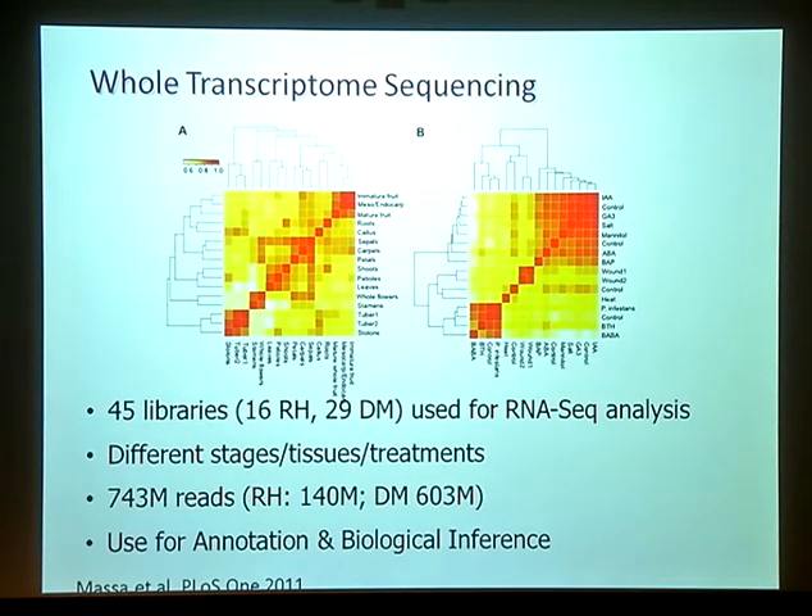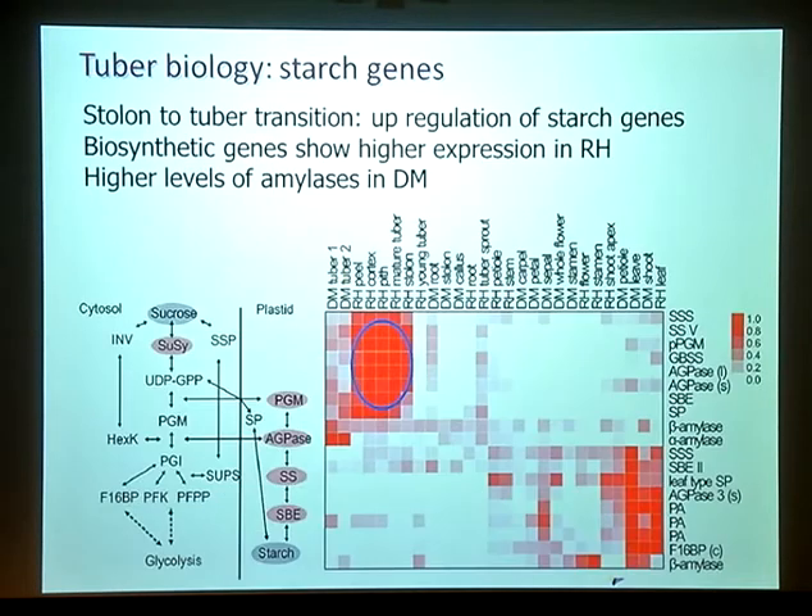The transcriptome sequencing data is actually available if anybody's interested. There were 45 libraries altogether — 16 from RH and 29 for DM — covering lots of different tissues and stages of development and treatments. The main reason for generating this was for annotation, and there is a paper on this by Alicia Massa in PLOS One. One example from looking at this data: starch biosynthesis is very important in tuber yield, and we see quite big differences in expression of biosynthetic genes for producing starch. RH is a breeding line selected for yield and we see much higher expression levels of these biosynthetic genes in tubers of RH, while in DM we actually see higher expression of amylases in tubers, which obviously break down starch.